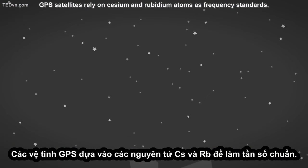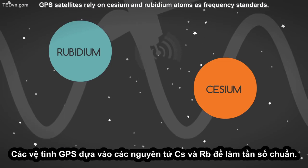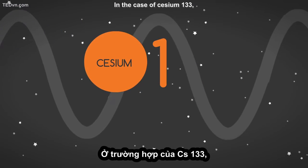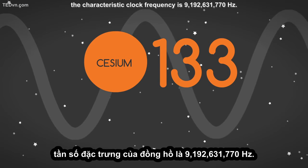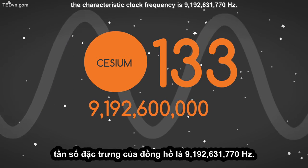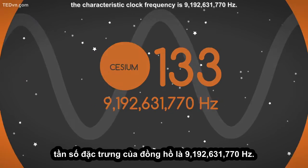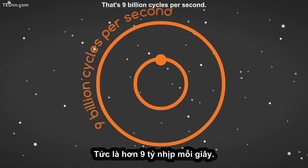GPS satellites rely on cesium and rubidium atoms as frequency standards. In the case of cesium-133, the characteristic clock frequency is 9,192,631,770 hertz — that's 9 billion cycles per second.